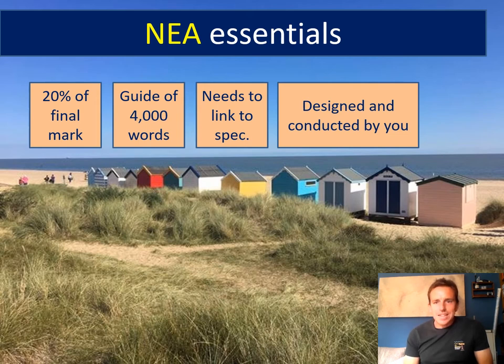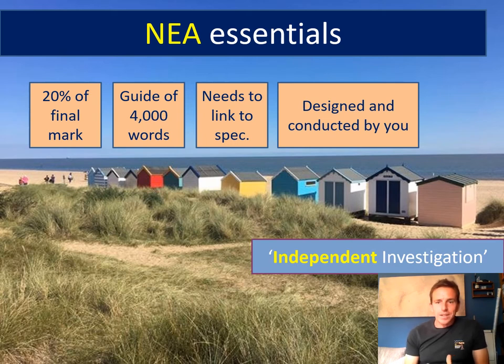Finally, the essential thing that all exam boards agree on is that the NEA needs to be unique to you — designed, conducted, developed and completed by you. The exam boards want this to be an independent investigation, different to GCSE when you were told what to do and where to do it. Even though you might be studying the same issue or place as a friend, the important thing is that you can show your study is unique and it's not just a carbon copy of somebody else's work.